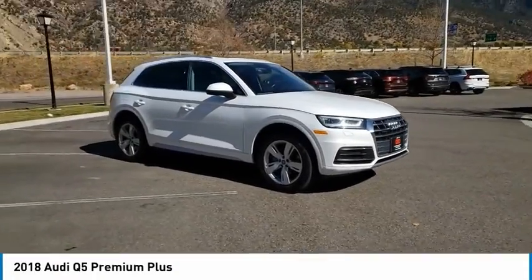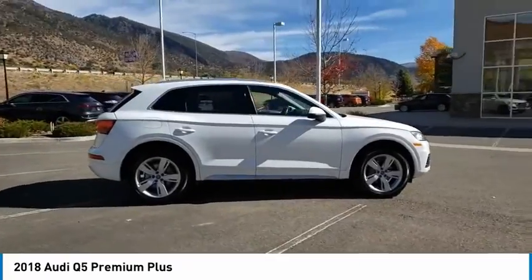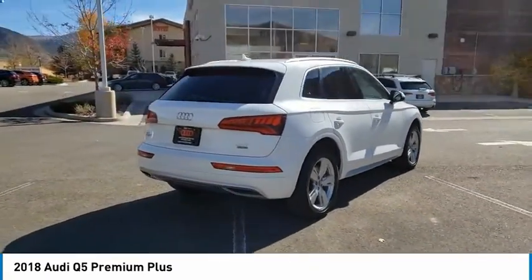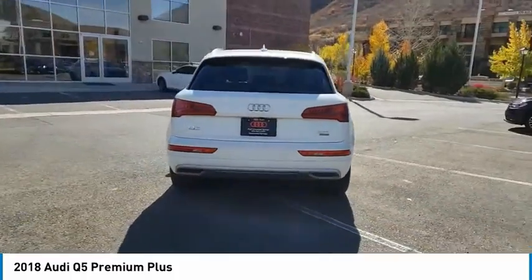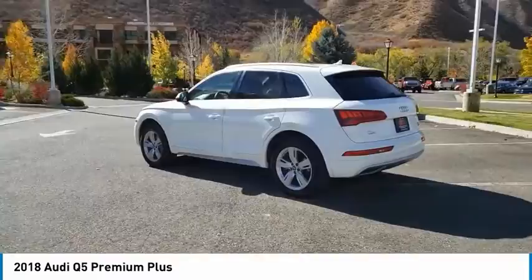Take a ride in the 2018 Q5. The unmistakable Q5 sets a new standard for dynamic crossover performance, design, and luxury. This vehicle has less than 35,000 miles. Here are some of this vehicle's great options.